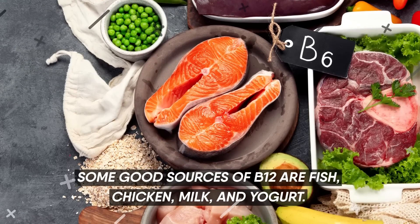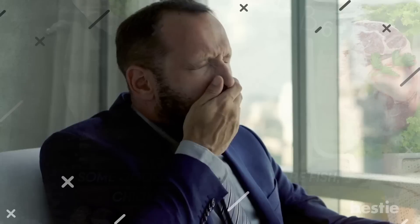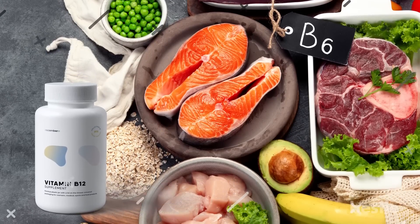Some good sources of B12 are fish, chicken, milk, and yogurt. So the next time you feel abnormally tired, try having these food items or a B12 supplement, and see what difference it makes.